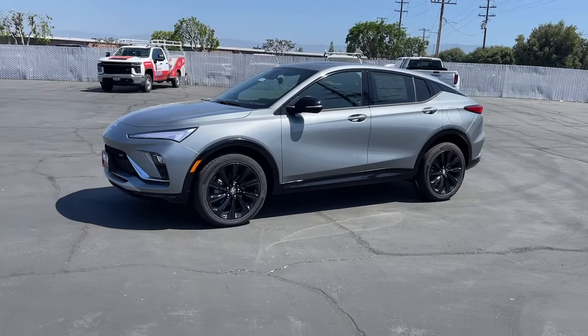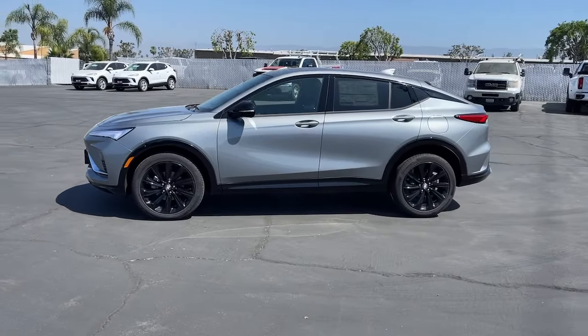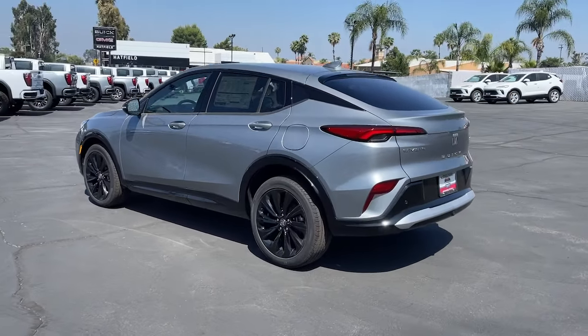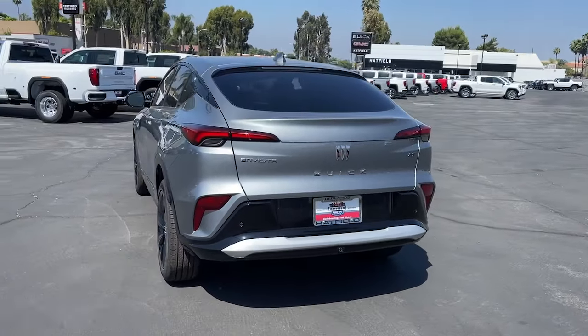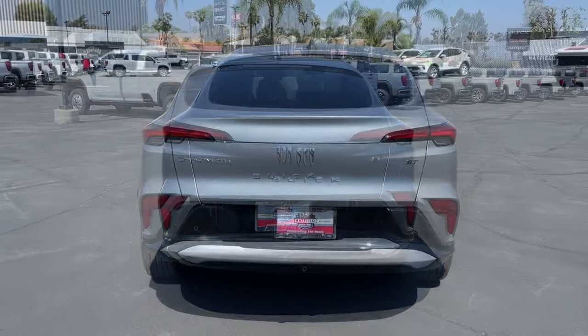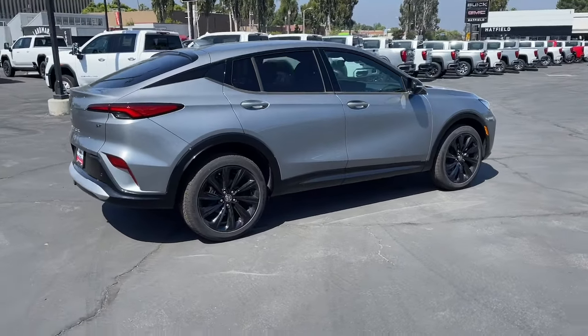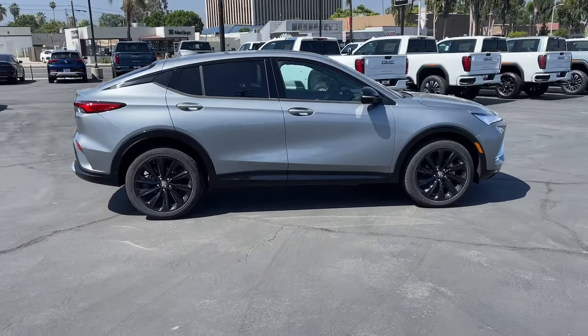Your next car could be the 2024 Buick Envista. Enjoy a view of this Buick Envista, the stylish yet surprisingly affordable family-friendly vehicle loaded with passenger amenities, desirable infotainment, and standard driver assist tech. These are just some of the great options this vehicle comes with.